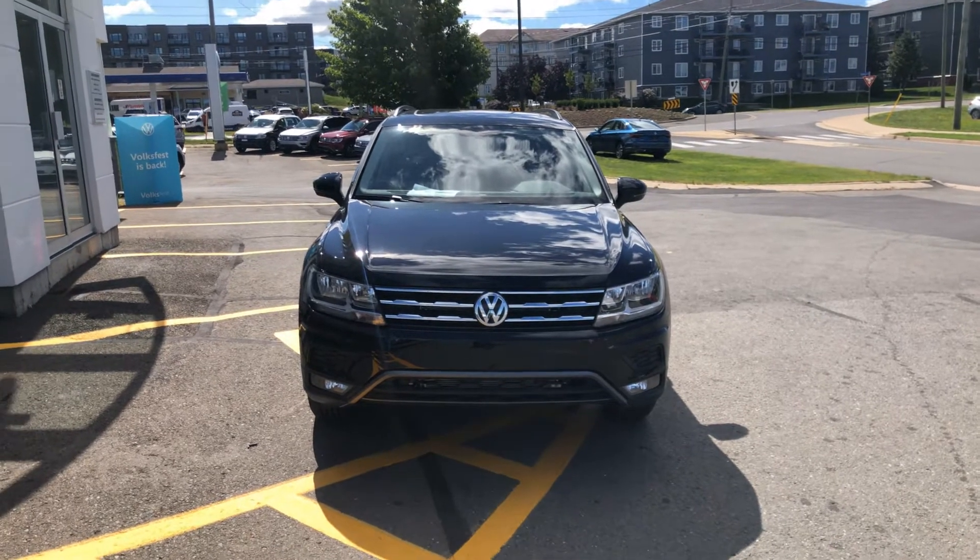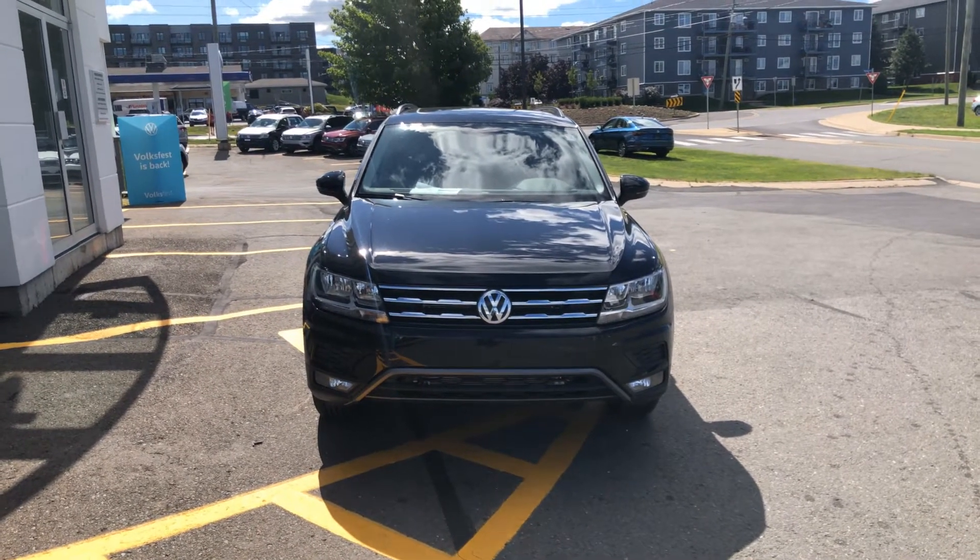Come on into Fredericton Volkswagen today and try out one of many of our SUVs — see if there isn't one that you want to take home.